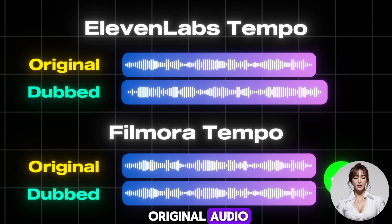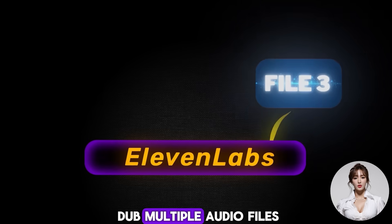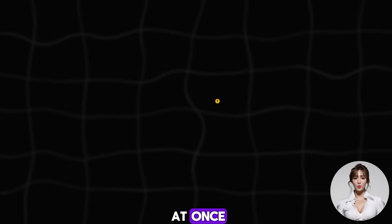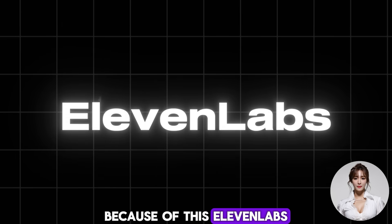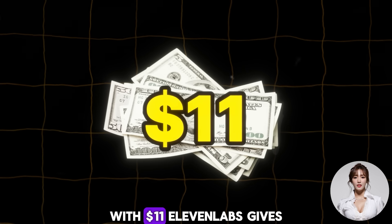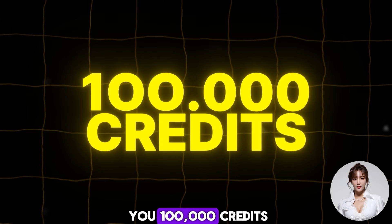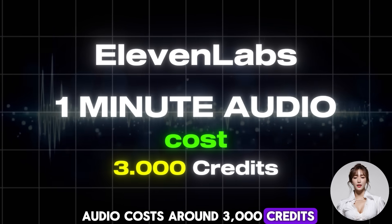Three: Workflow. With ElevenLabs you can dub multiple audio files at once, while with Filmora dubbing must be done one by one. Because of this, ElevenLabs wins in workflow efficiency. Four: Cost. With eleven dollars, ElevenLabs gives you 100,000 credits. Dubbing one minute of audio costs around 3,000 credits, which means the cost is approximately 33 cents per minute.